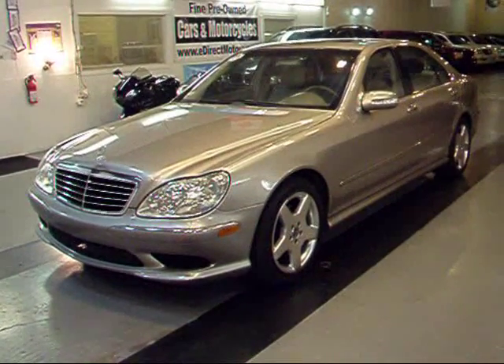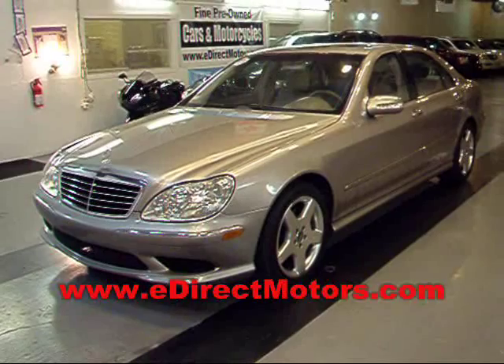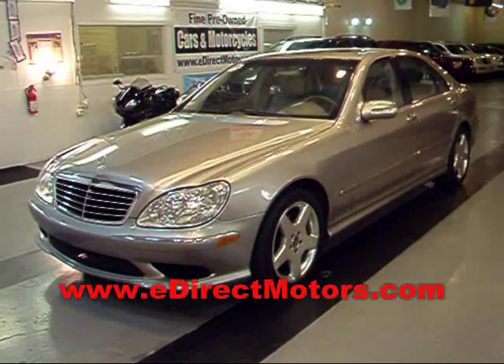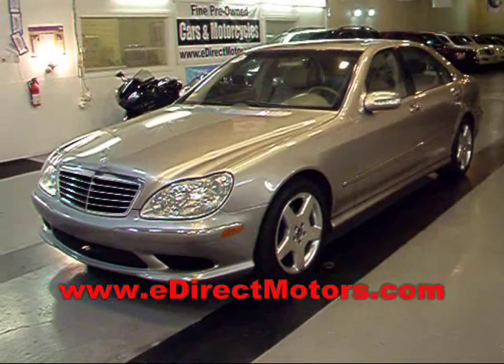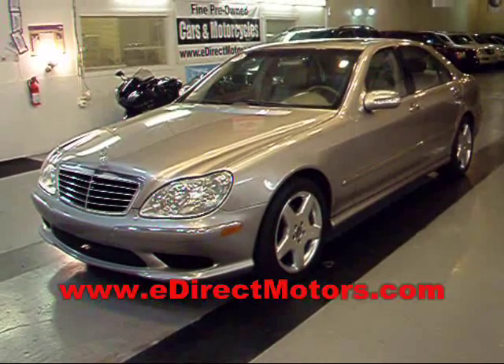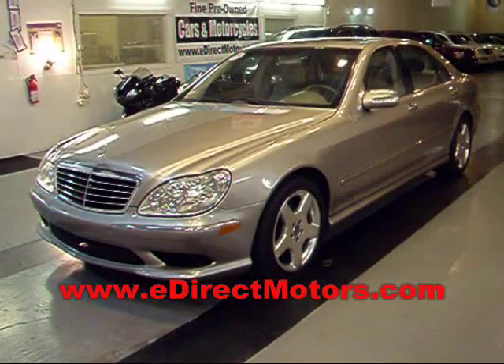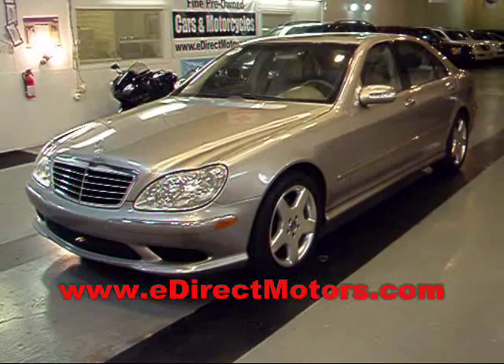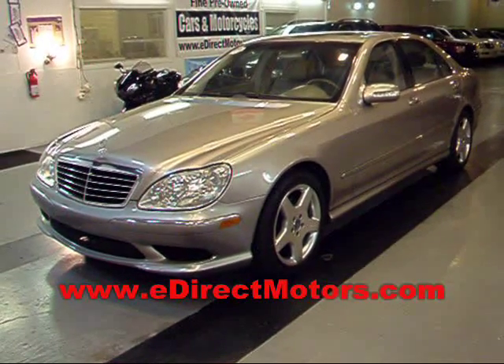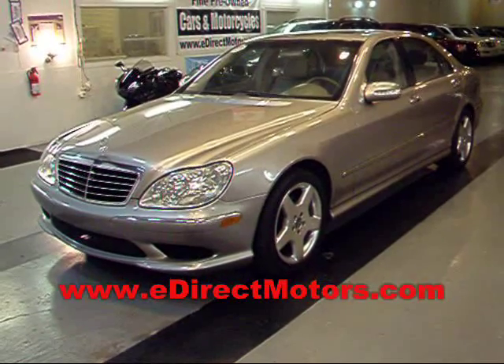For any further information on this S500, everything is on our website with lots of high-quality pictures and the Carfax report. This is a one-owner Carfax certified S500. As a dealer, I can tell you these S500 Sports are extremely hard to find — for every 10 S430s you might find one S500, and on top of that, to have the Sport Package makes it a really hard car to find. It's a really clean example. Go ahead and take a look at it at edirectmotors.com.